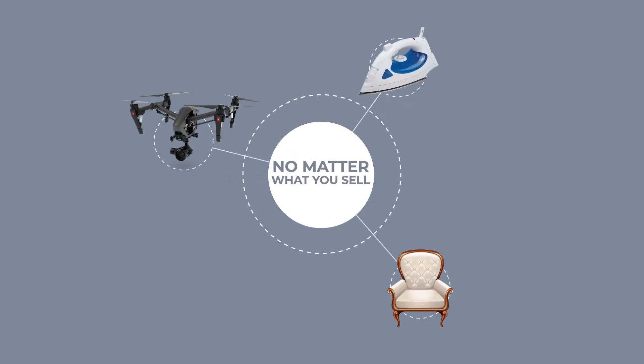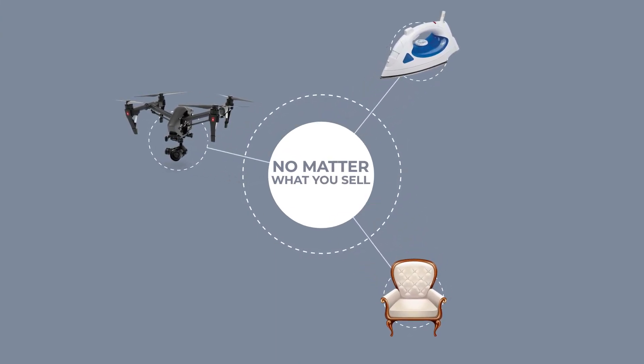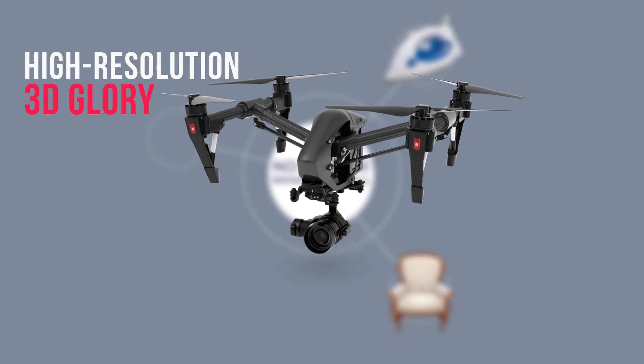No matter what you sell, if your customers can see your products in full high-resolution 3D glory, you can guarantee great brand engagement and increased sales will follow.